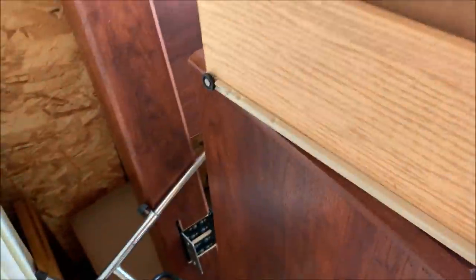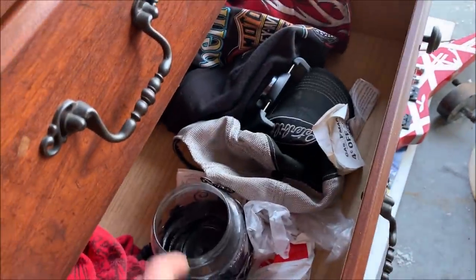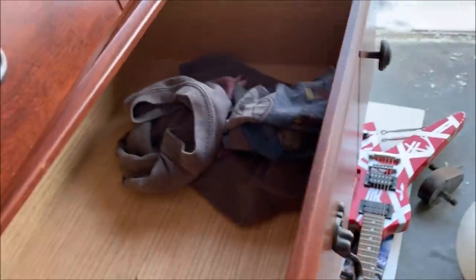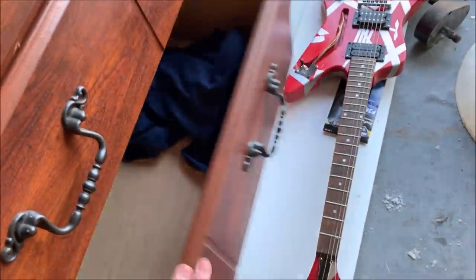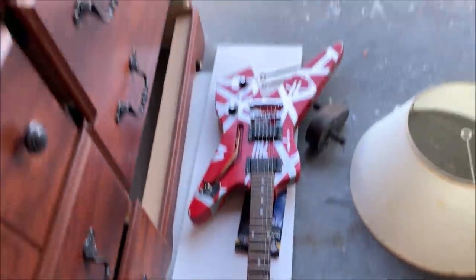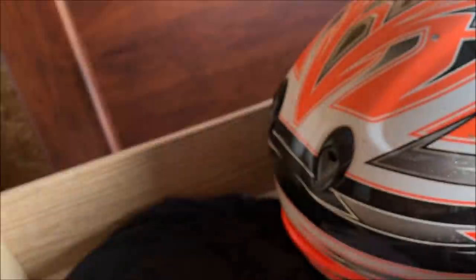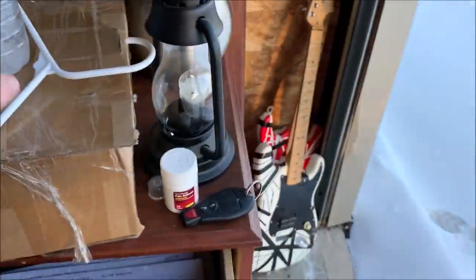Got a guitar stand. What else might be in here? Candle. You can usually find some decent stuff in the dresser — it looks like it's all just clothes. And then in this drawer — nothing.